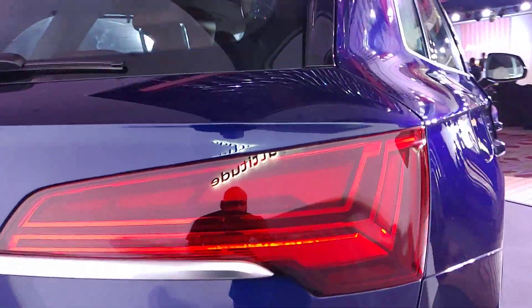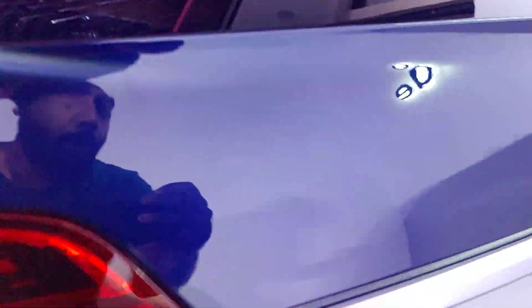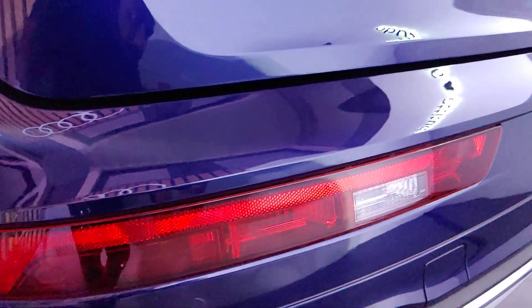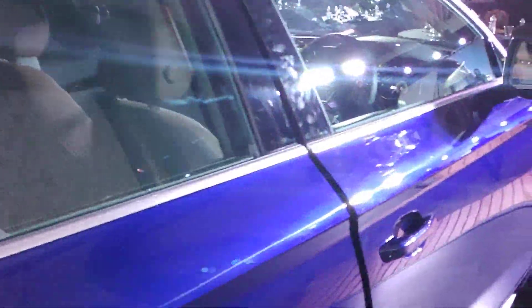You get these beautiful sleek-looking tail lamp units — a completely LED setup. There's a brushed aluminium line that joins both the tail lights, the Q5 badging, a reverse light, reflector, and rear fog lights. You also get a rear wiper with washer, defoggers, and a spoiler.